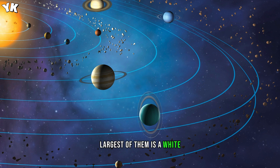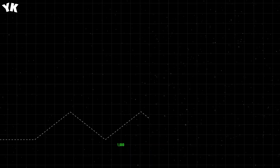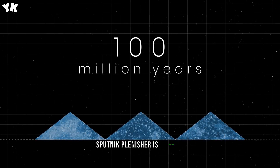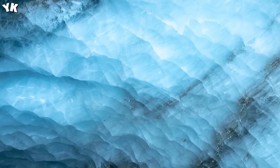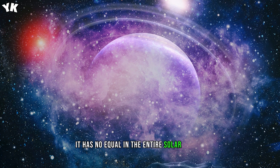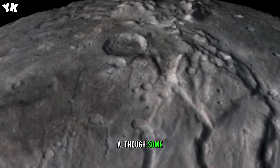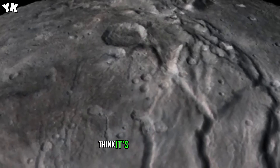On Pluto's surface, sunlight transforms the haze into tholins — dark hydrocarbons that make parts of Pluto's surface reddish. Close to the largest of them is a white heart-shaped region, where a 600-mile (1,000-kilometer) nitrogen glacier named Sputnik Planitia is located. The glacier is so large it has no equal in the entire solar system. Astronomers think it's a relatively new and quite mysterious feature on Pluto's surface, with unknown origins, although some researchers think it's an impact crater.